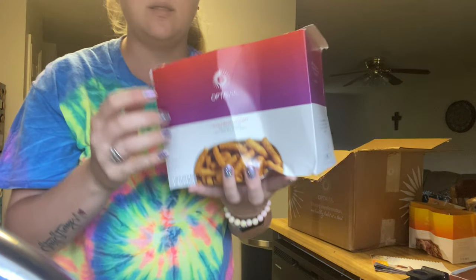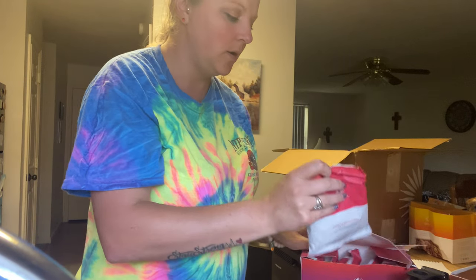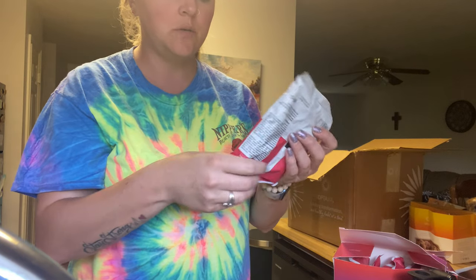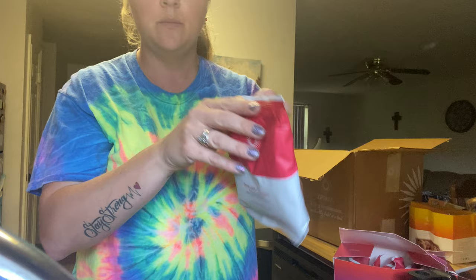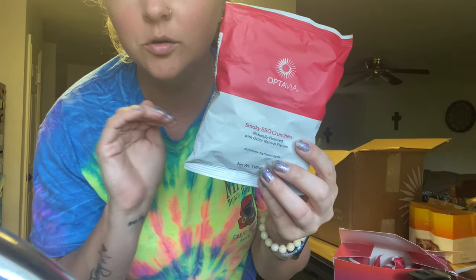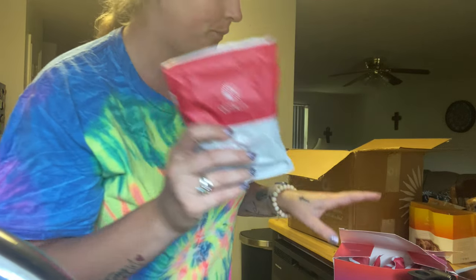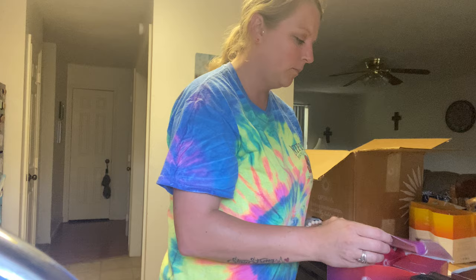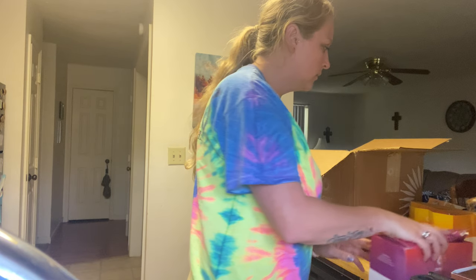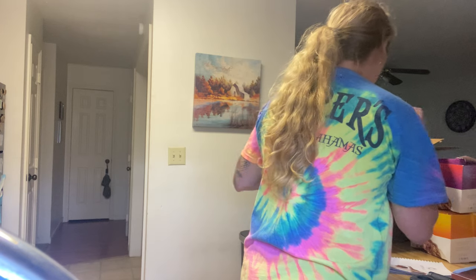We have smoky barbecue crunchers — I heard there's a lot in the chip bag and they're super good. I'm not going to try them yet since I haven't started the program, but they're super full all the way up to the top. I'm a huge chip lover so I'm really looking forward to trying these. There's a lot of stuff here.